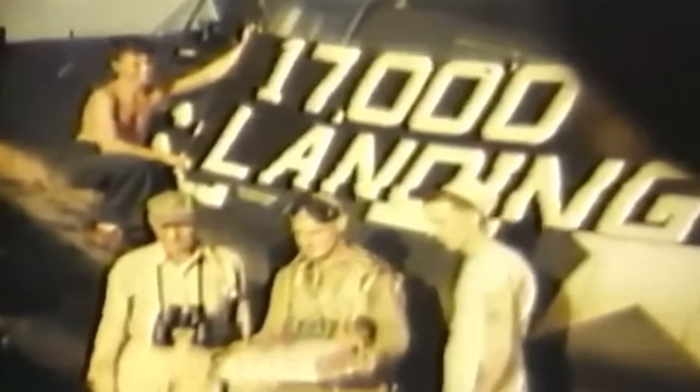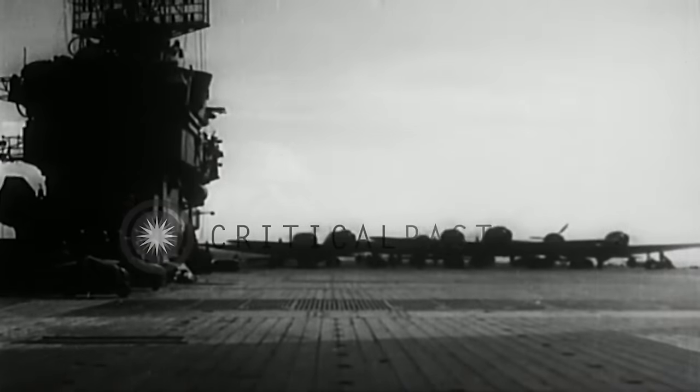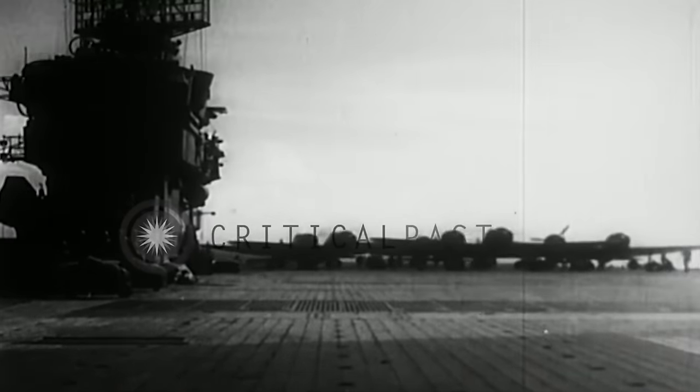Japanese carriers with two hangar decks did not use deck parking like the United States, resulting in smaller air groups of about 50–60 aircraft. Typically, a Japanese carrier's air group included 18 Mitsubishi A6M2 Type 0 Zero fighters, 21 Aichi D3A1 Type 99 Val dive bombers, and 21 Nakajima B5N2 Type 97 Kate torpedo bombers. Japanese naval aviation was organized into three-plane shotai and nine-plane chutai units, often multiples of three or nine aircraft.